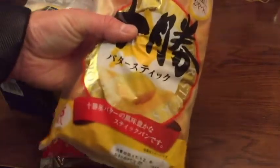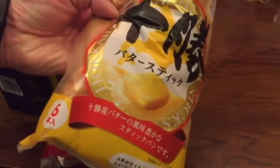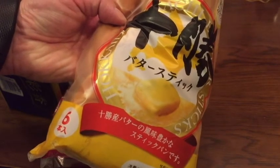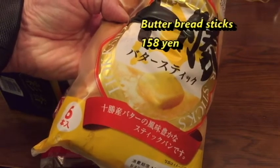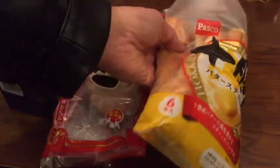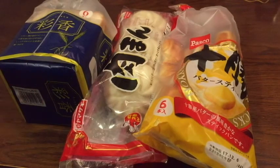And this butter — butter sticks, a pack of six — these are delicious, especially if you have a microwave. This pack cost me 158 yen plus tax. Of course, you don't have to eat what I'm suggesting, but this is an idea.